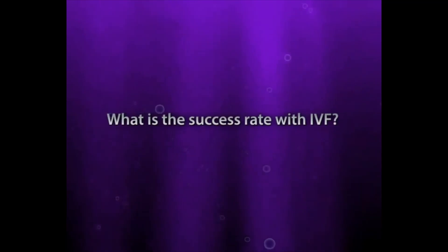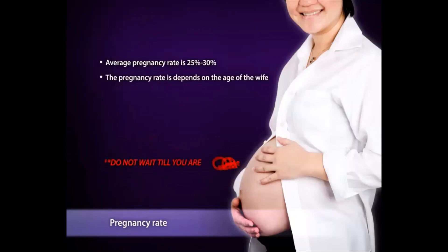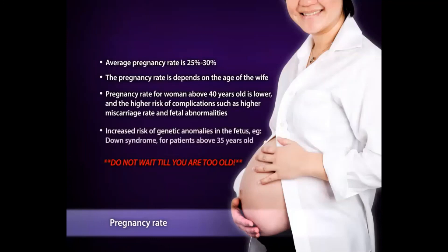What is the success rate with IVF? The average IVF pregnancy rate is about 25% to 30% per cycle. Although this may appear low, it is reasonable when compared to the 20% chance of natural conception in a normal couple in one cycle. The pregnancy rate falls with increasing age of the wife, so do not wait too long. Pregnancy rate when the wife is over 40 is much lower and carries higher risk of miscarriage. For women above 35, there is also a higher risk of Down syndrome. However, you need not be overly concerned — once you are pregnant, appropriate screening tests will be offered to you.